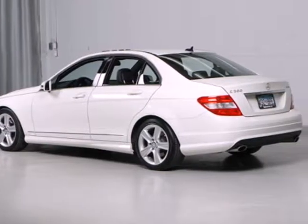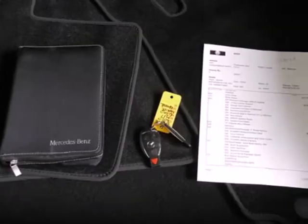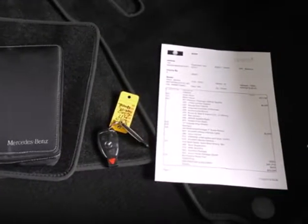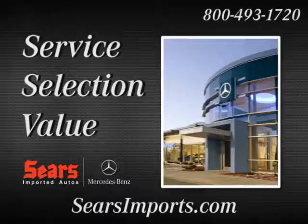One-touch power windows, power-heated mirrors, and driver and passenger whiplash protection. A stylish melding of comfort and performance, the C-Class is classic Mercedes all the way. Come take it for a test drive.